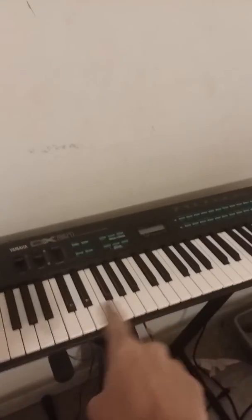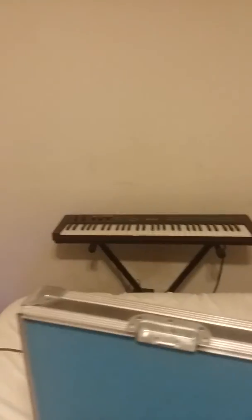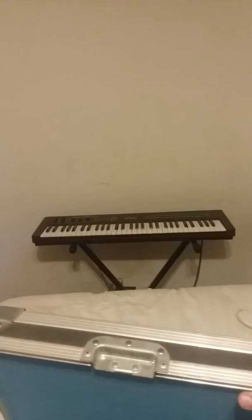So this keyboard right here, it came in this big boy behemoth of a case. This thing's built like a tank. Whoever owned this before me, they listed it on Guitar Center. They were not playing around.